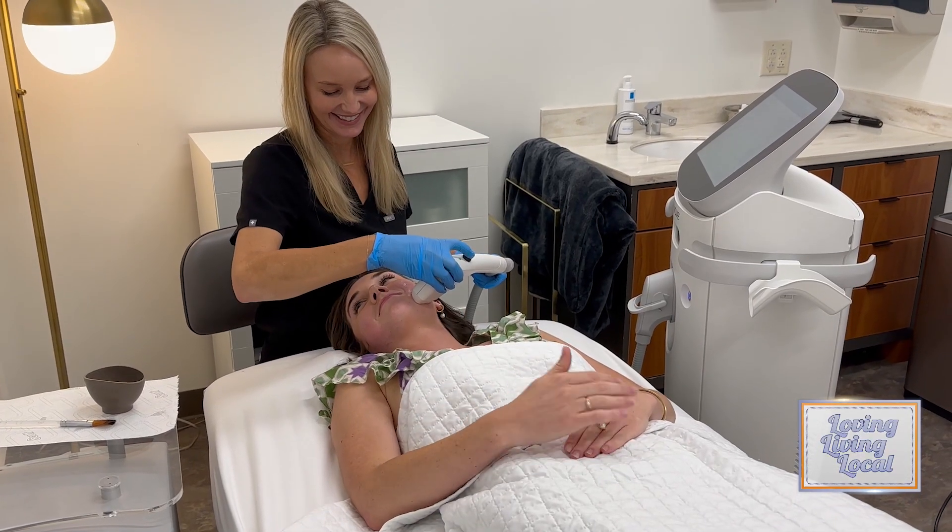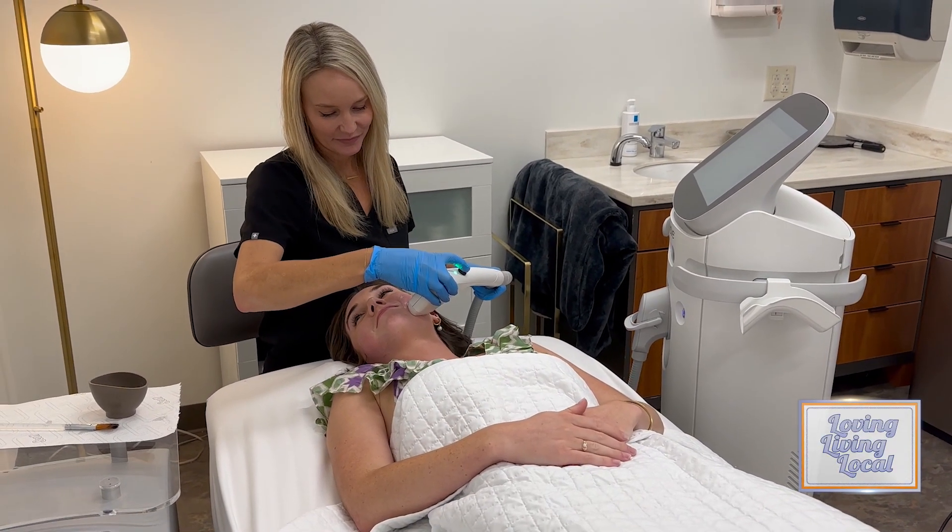They come in. Of course, we want them to be good candidates and know all about it. Before they get it done, all they need to do is set up an appointment — we're happy to see them. This is a great device. I'm very excited to offer this to my patients because it's safe and effective.